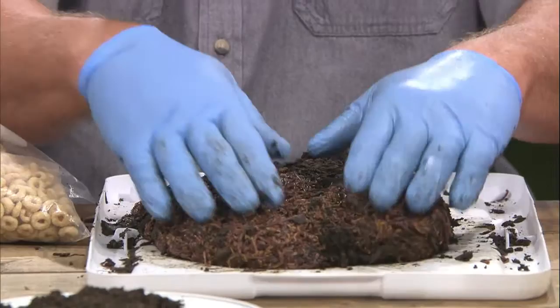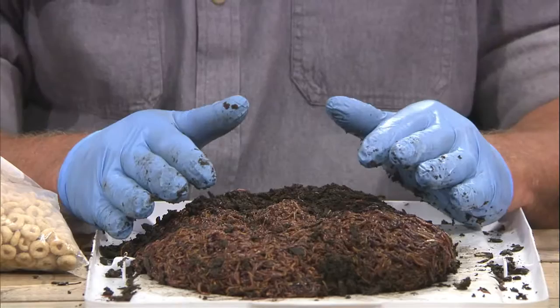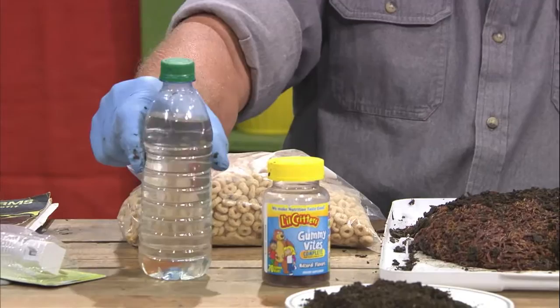I'm wearing gloves because this material is so active — these come straight out of my worm beds. The bacteria content is huge, so you always want to keep yourself protected. I also have a bottle of water with a gummy bear in it — I'm going to let it sit for a day. I feed my worms vitamins because that vitamin content ends up in my worm tea. If you want to take it to the next level, you can bubble the tea to increase the bacteria content and then feed that to your plants. The growth is spectacular.